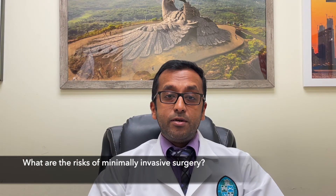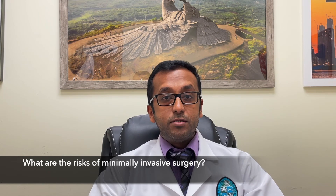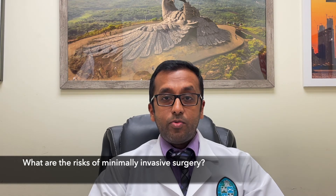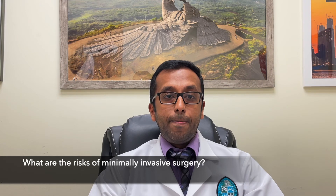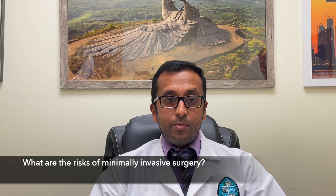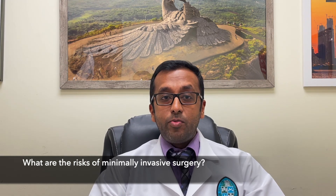The usual surgical risks associated with open surgery — such as blood loss, infection, and adhesions — still exist, but those risks are minimized with appropriate preoperative planning and surgical expertise. There are times when your surgeon may opt to convert a laparoscopic surgery to an open procedure when the surgical field is not appropriate to continue in a minimally invasive fashion.